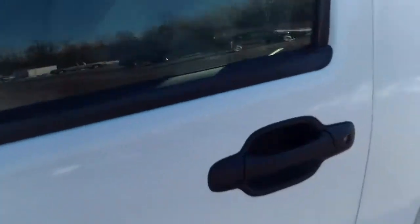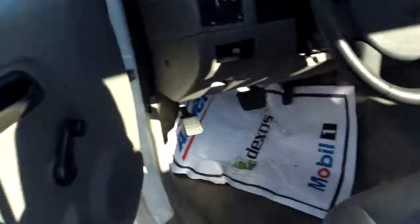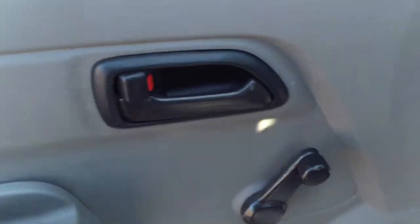It does not have the keyless entry. You got your roll-up windows, manual locks, but you do have this pretty nice leather in here.